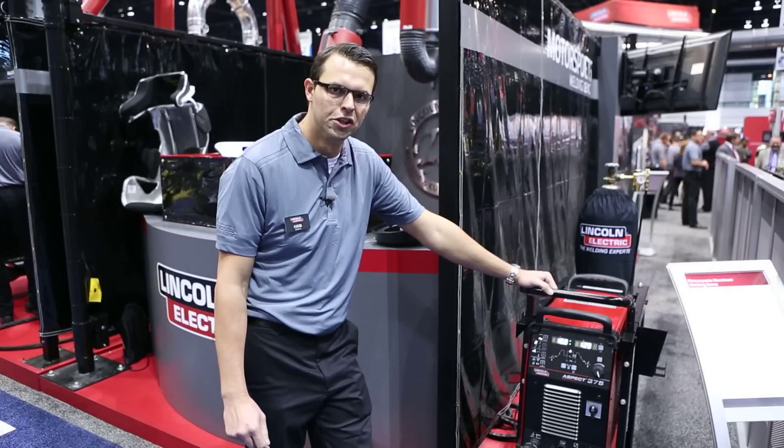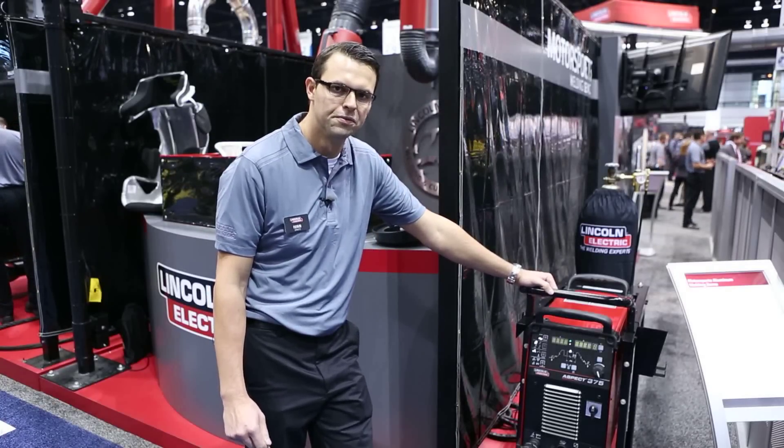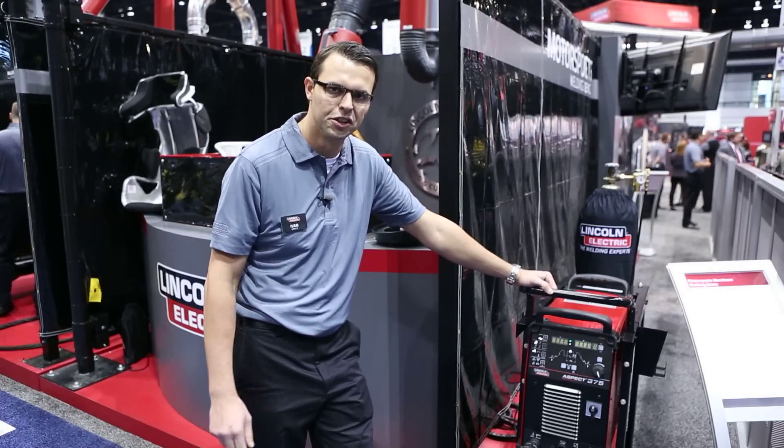This machine is expected to launch in early 2014. For any more information, please contact us at LincolnElectric.com.